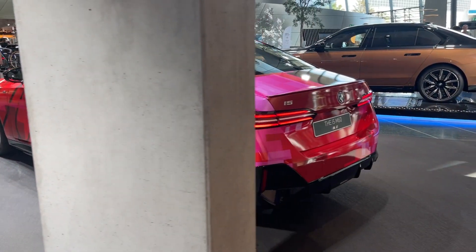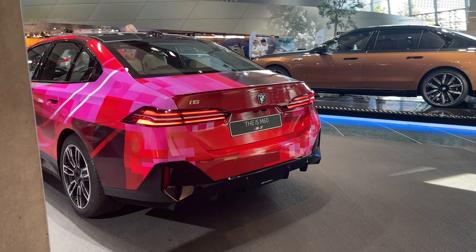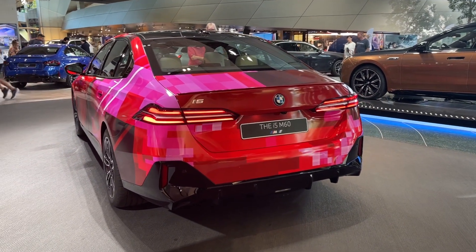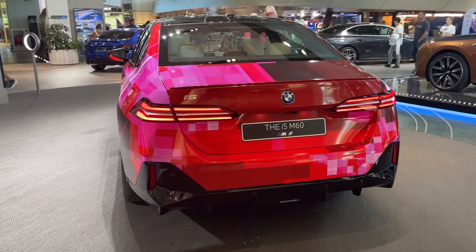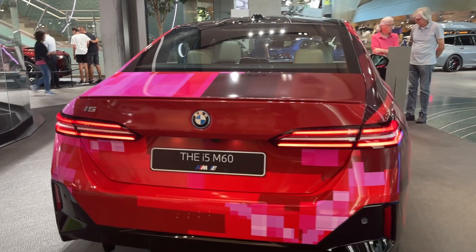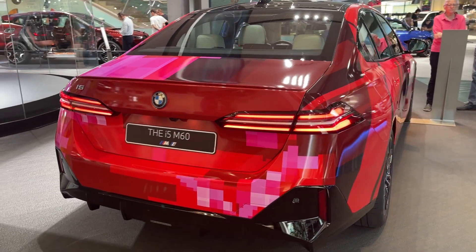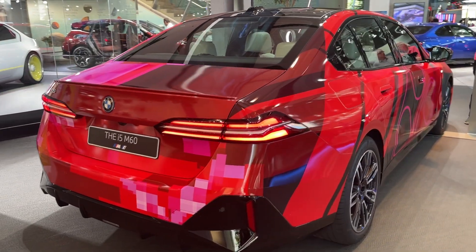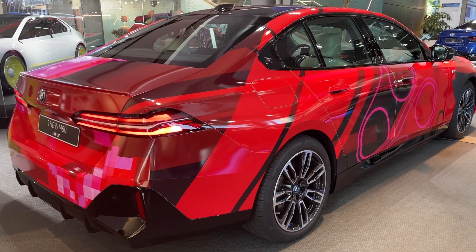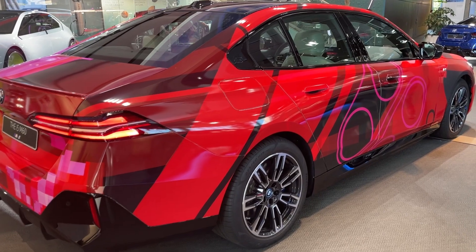Powering the i5 M60 is a 111.5-kilowatt-hour battery pack, offering an impressive EPA-estimated range exceeding 300 miles, catering to most daily driving requirements. The sedan also supports rapid charging, capable of rejuvenating the battery from 10% to 80% within just 35 minutes, a feature especially beneficial for those without a home-charging setup.